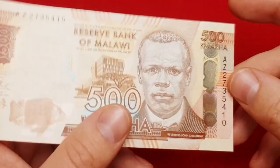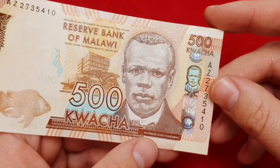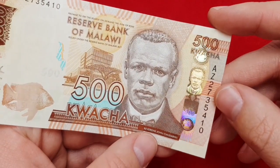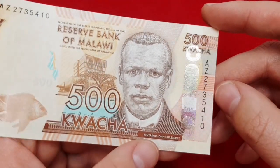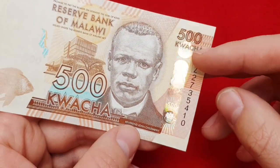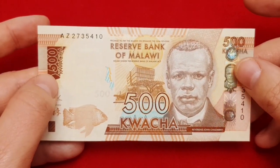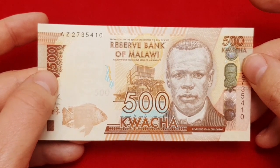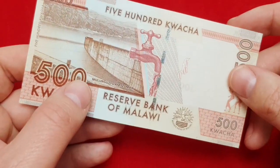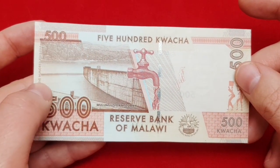What I like most on this banknote is this security feature here — a holographic stripe with the portrait. It is really attractive, really colorful, and it's changing colors in the light as you can see. This banknote is really nice, but it's not an expensive banknote, and I think every collector can afford it and put it in their collection.